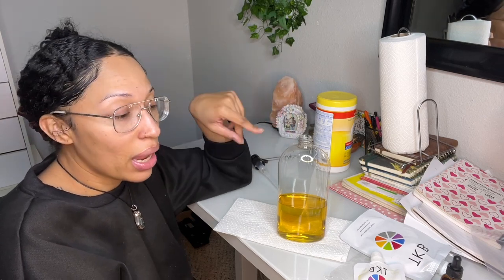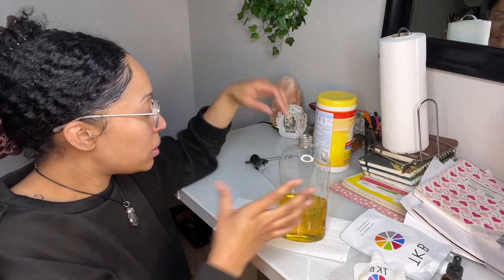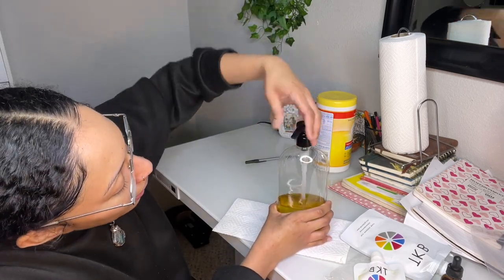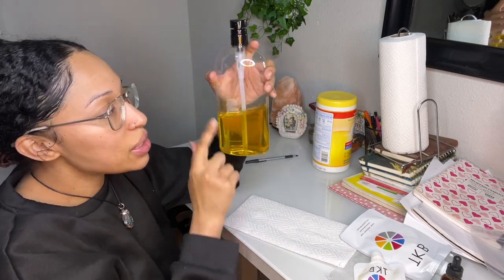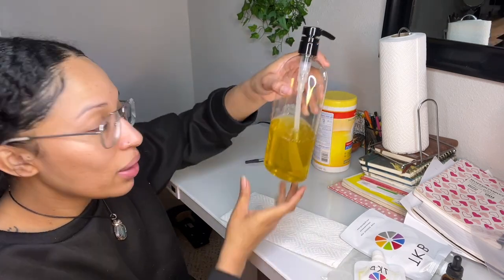I've been using belly oil consistently ever since I found out I'm pregnant. So far at 24 weeks I don't have any new stretch marks on my belly, but I've accepted that if I'm going to get them I'm going to get them. I still massage my belly every day with oil — twice a day, morning and night — as a preventative. The main thing it helps with is the itchiness, because my stomach is expanding and I'm having a growth spurt. I need to moisturize consistently. I really wanted to use my label maker to put 'Mommy's Belly Oil' on there, but that's okay.